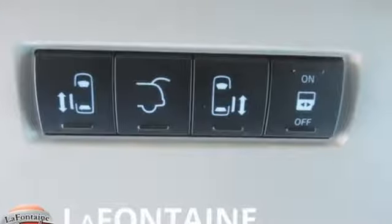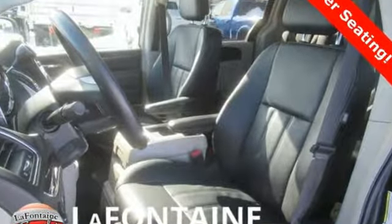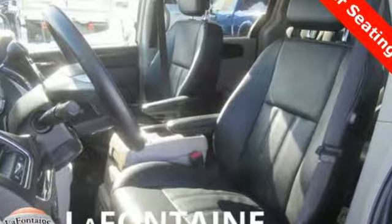Chrysler — where bold ideas merge with brilliant innovation. You need to drive it to believe it. See it for yourself today.